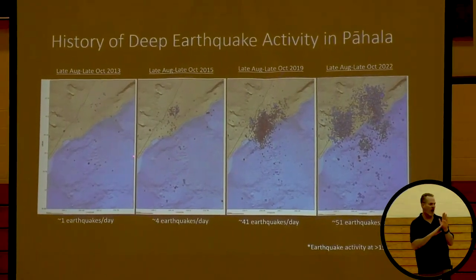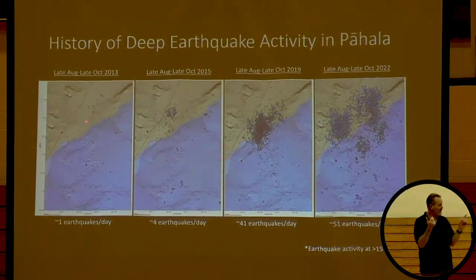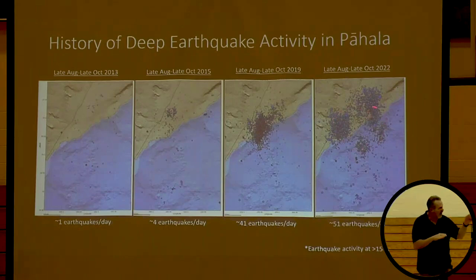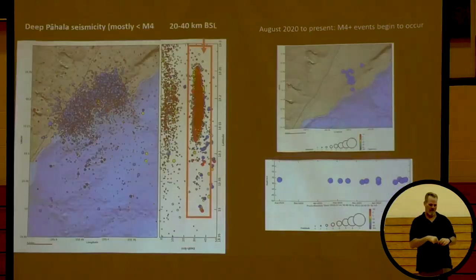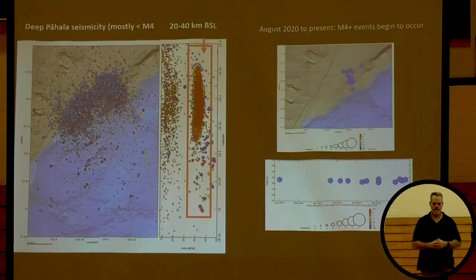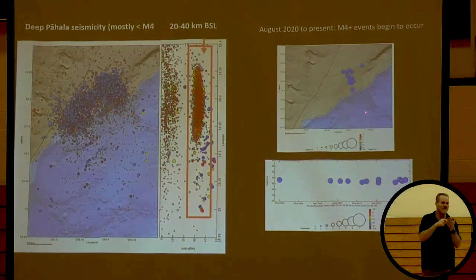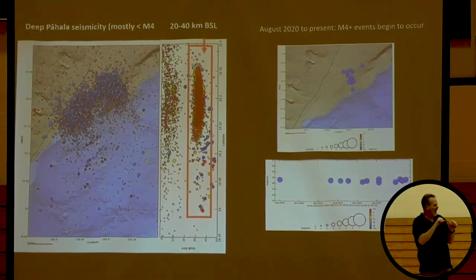Typically these earthquakes have been small. In 2013 there were a couple of months with nothing going on; 2015 a few more showed up; 2019 they really got going; and this year there's been another batch. We've seen similar earthquakes before, more towards the summit of Kilauea at around the same depth, so this isn't the only case. Most have been less than magnitude 4 — most less than magnitude 3 and 2. But you've probably noticed feeling a few more lately. The magnitude 4 earthquakes have been increasing from August 2020 to August 2021 to August 2022, all centered a little bit to the east of where we are.